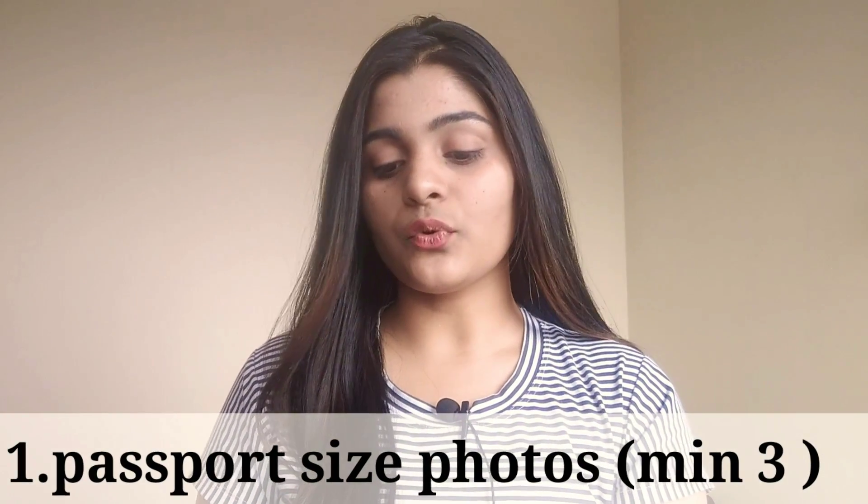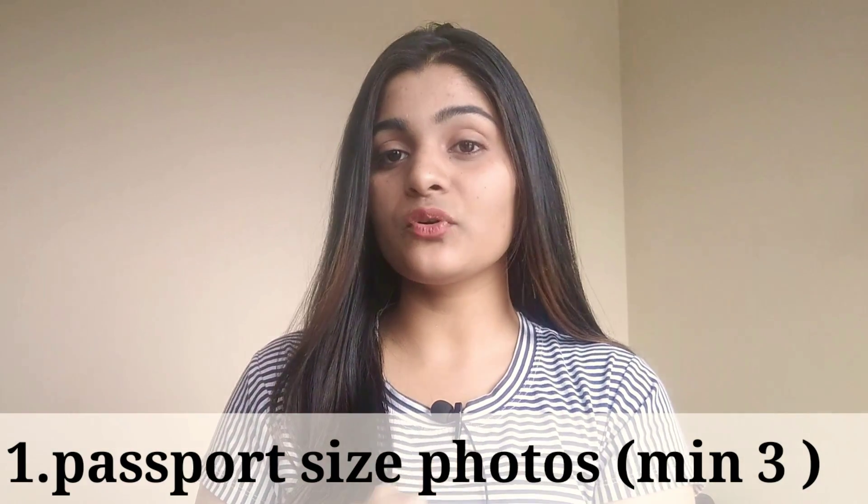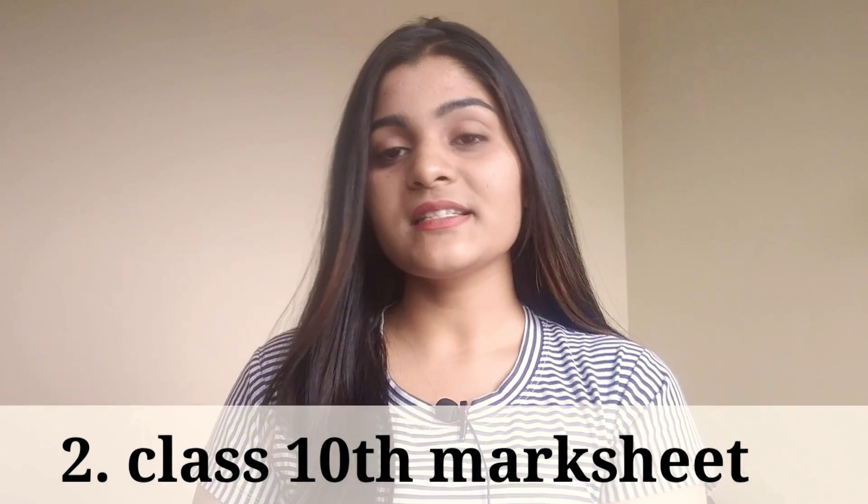First of all, passport size photos — self-attested, minimum 3 photos. You should take at least 3 photos, but ideally take 10 photos because sometimes they get misplaced or lost. So make sure you carry enough passport size photos.